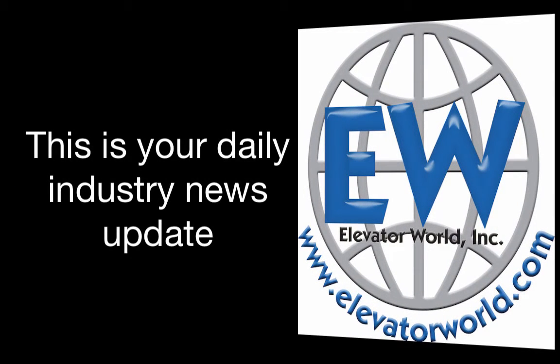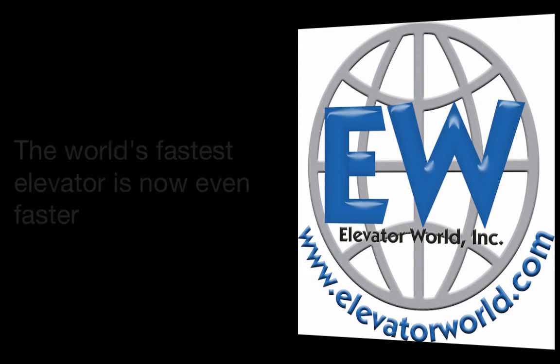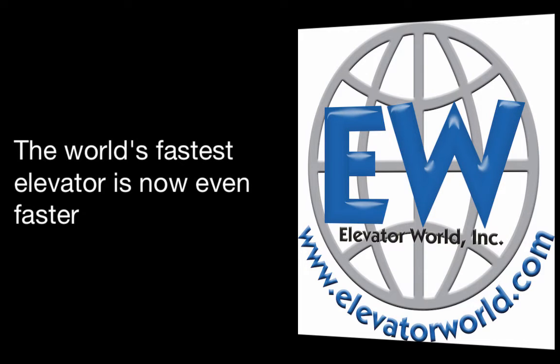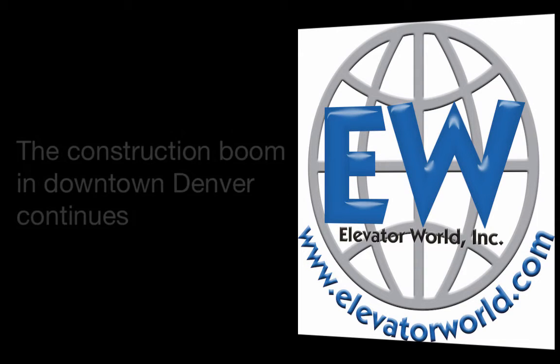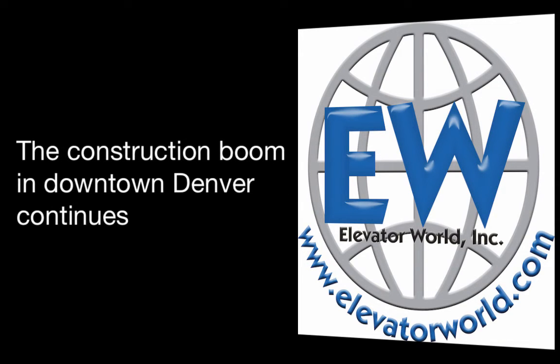This is your daily industry news update for May 13th, 2016. In today's news: the world's fastest elevator is now even faster, KONE will install 130 units at a Turkish health complex, and the construction boom in downtown Denver continues.